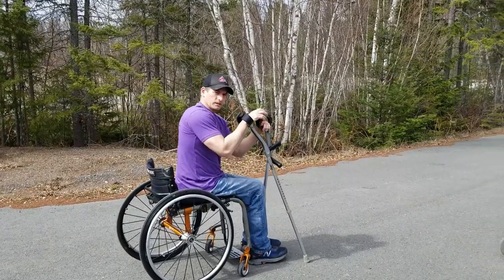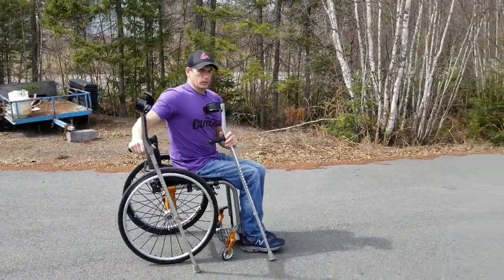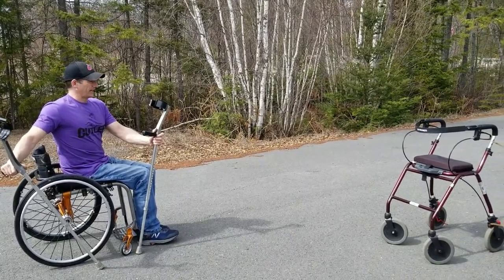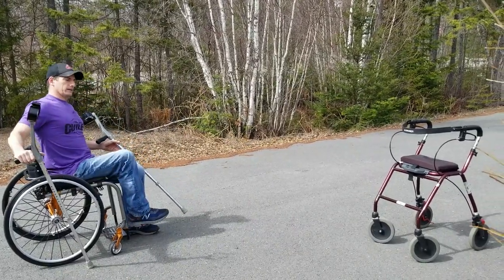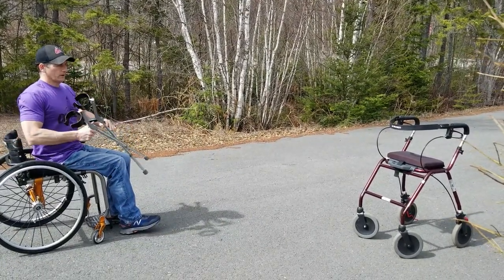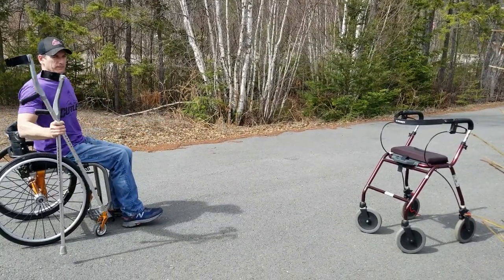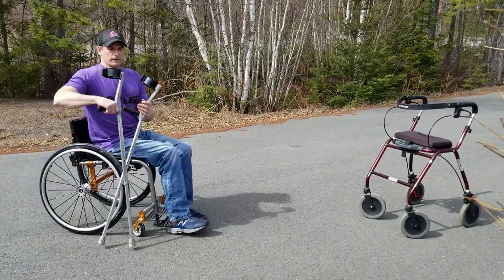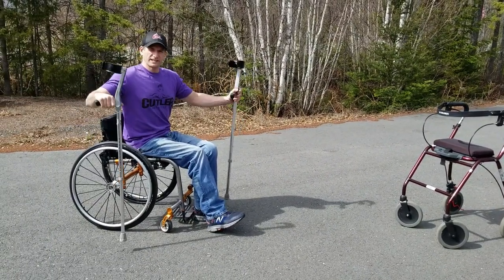Forearm crutches or walker? I'm gonna go with the forearm crutches — that's what I've been using for the last 22 years. When I was walking with the walker I wasn't able to get a big enough hike with my right leg and I was dragging the front part of my foot along the asphalt. I get more leverage with the crutch; I was able to hike up my hip and swing my leg over without dragging my foot. I think it was faster with the crutches too.